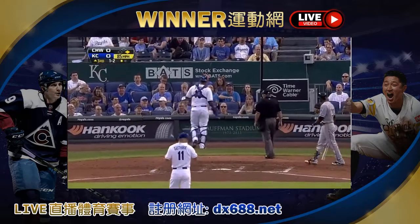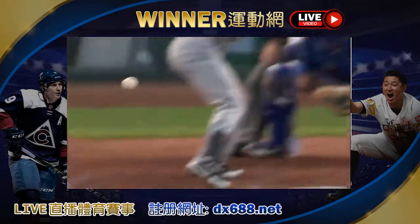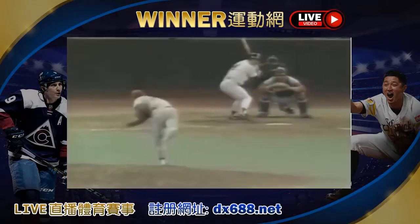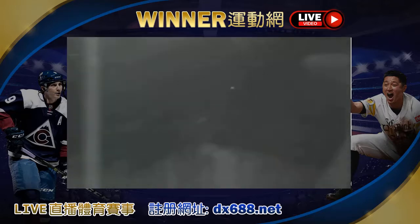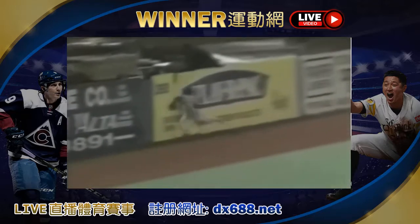Where'd it go? Are you kidding me? No way. And you can hear Sal. It's a shot to deep right center. It's going, going. Oh, my God. That's unbelievable.